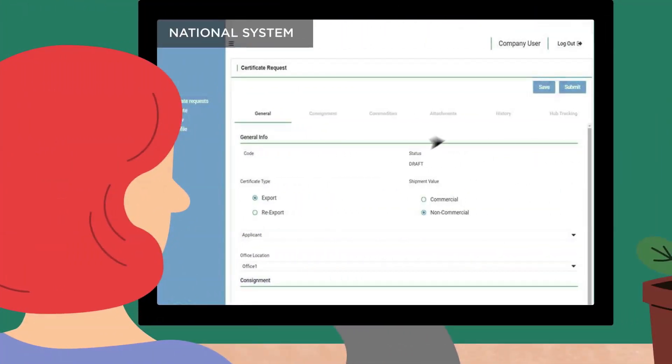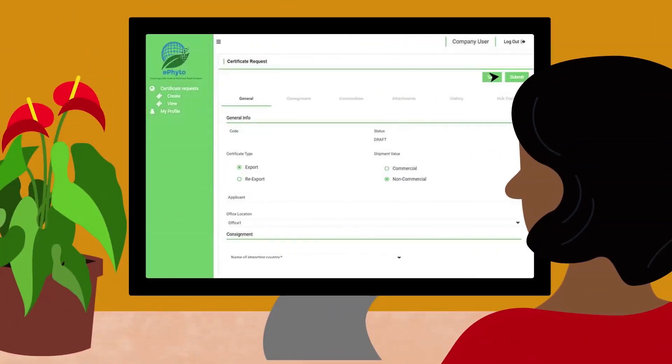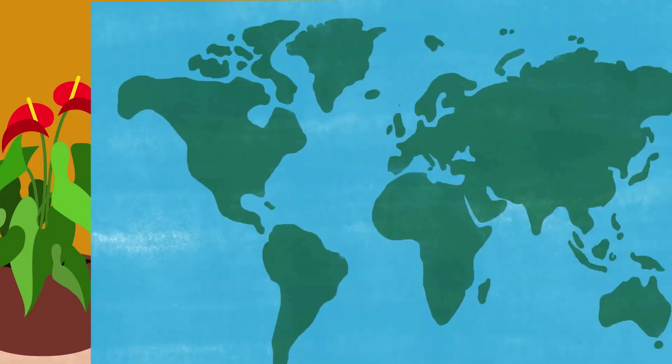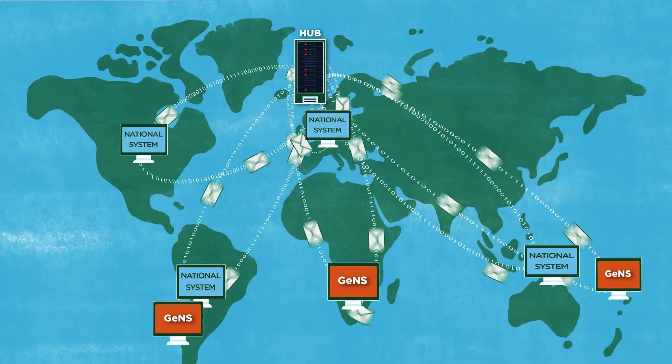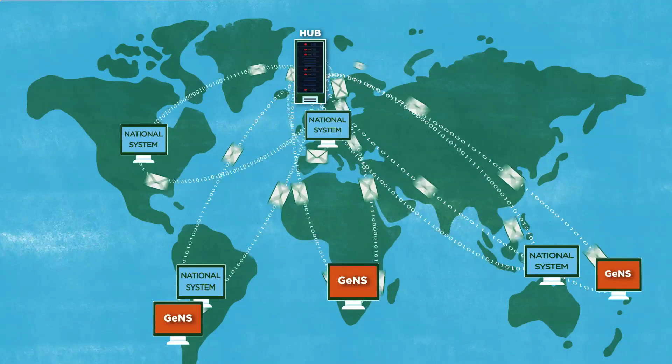Each country can choose to connect to the hub with its own national system. Or, if it doesn't have one, it can use the GENS. Once connected, countries will be able to exchange e-phytos in a harmonised and efficient way.